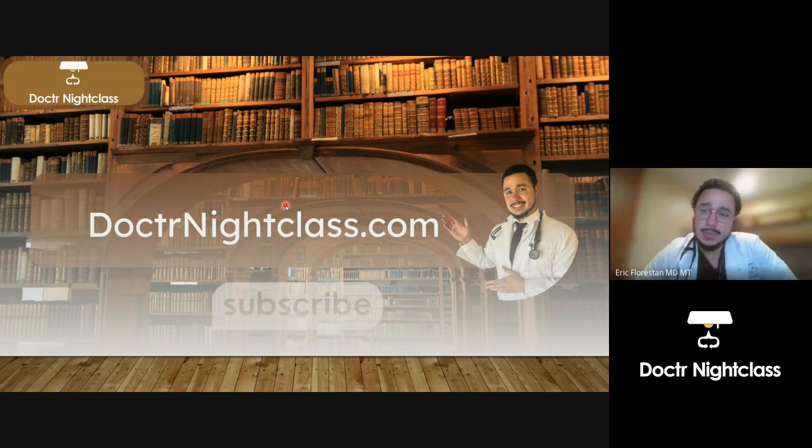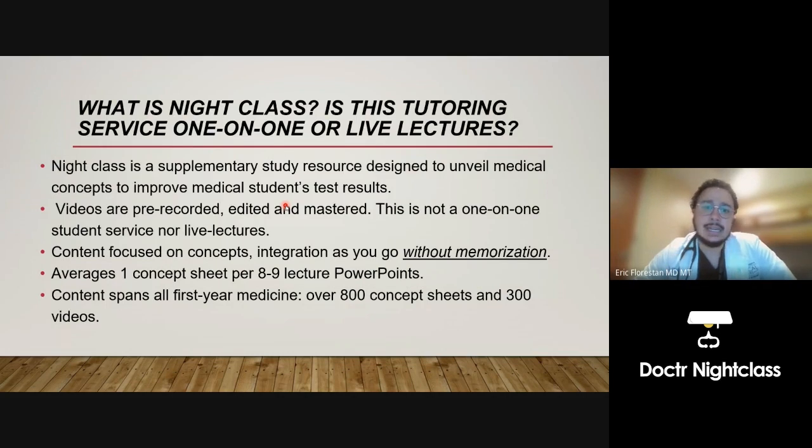This is drnightclass.com, an online supplementary tutoring service. Night Class consists of pre-recorded lectures that have been edited and mastered. The overall tone is focused on unveiling medical concepts, because for the types of exams you take in medical school and the amount of information dumped upon you, the takeaway is you need to understand medical concepts and use them as tools in a tackle box to solve questions on the exam.